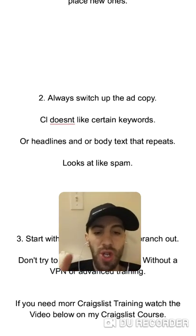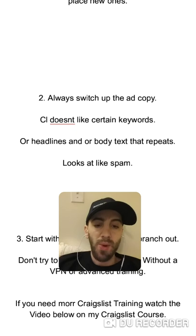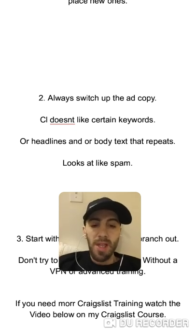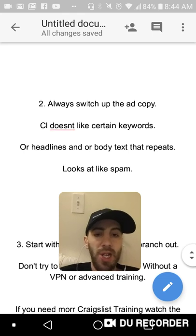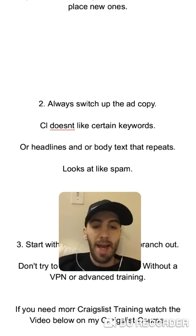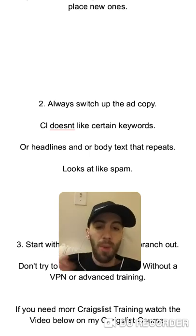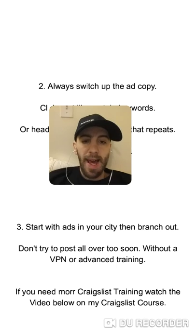The second tip is to always switch up your ad copy. Ad copy is the words you put on your Craigslist ad to get people to read it and take action. Craigslist doesn't like certain keywords — especially in the CPA marketing, affiliate marketing, or make money online niches — so you always have to be switching up your ad copy, headlines, and body text. If you have ads that are converting, keep them running but switch up a few words, use emojis, and vary the copy.